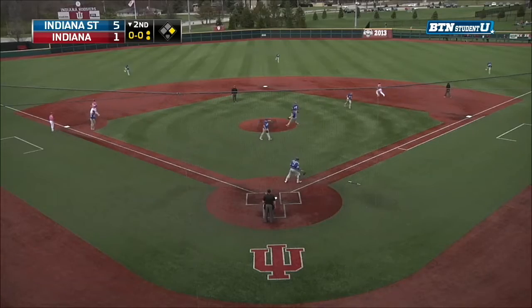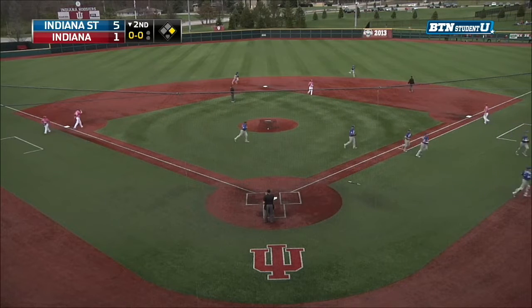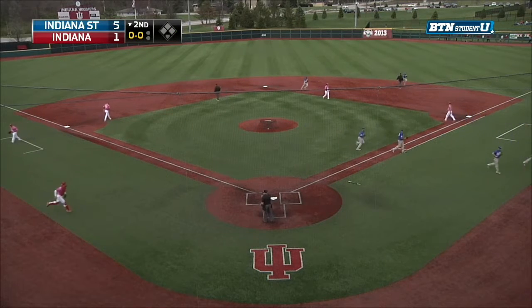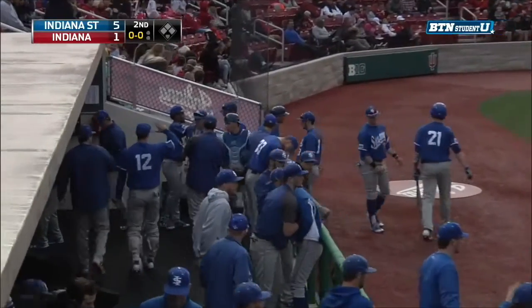It looks like that goes to the outfielder near the pitcher's mound and he makes the catch for out number three. The Hoosiers get a run but strand Sowers at first base. Heading to the third inning — Indiana State five, Indiana one, here on BTN Plus.